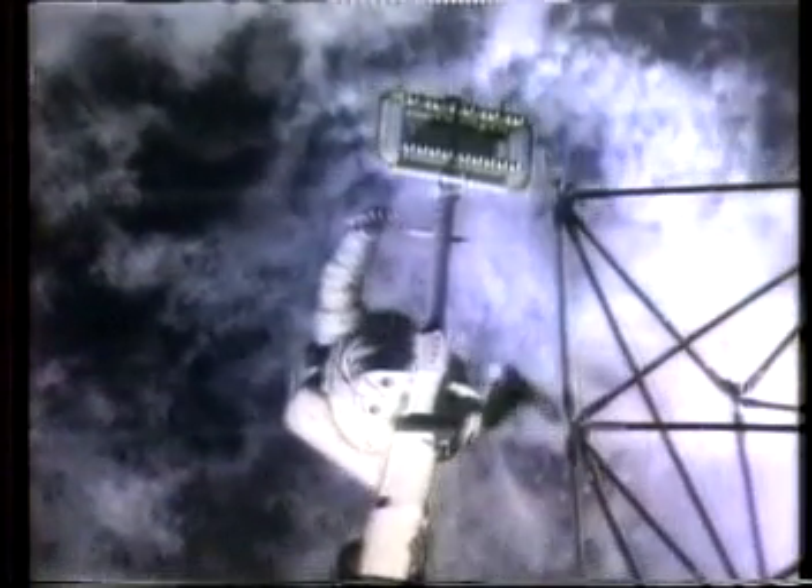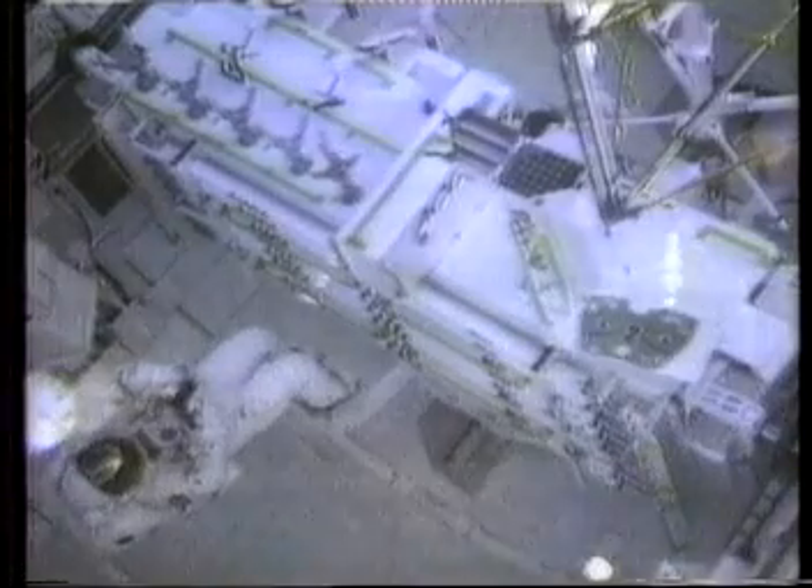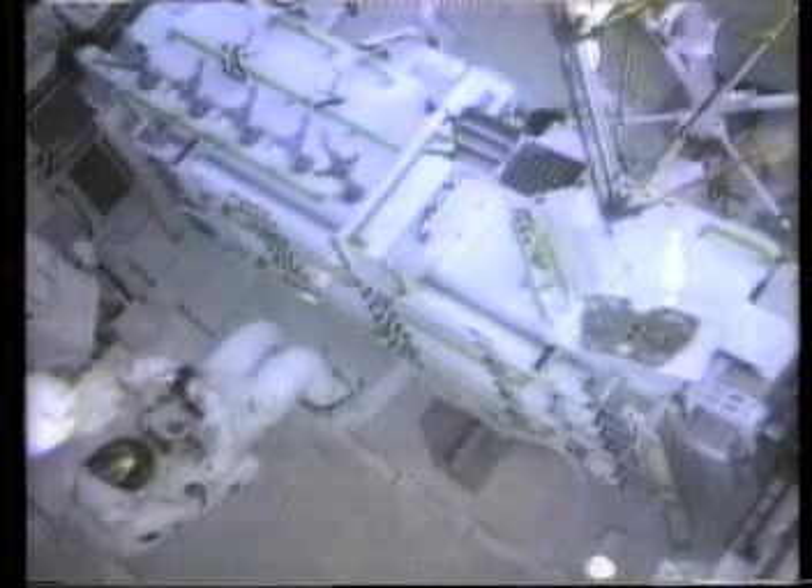Much of the time, the astronauts worked on the end of the robot arm, 15 metres above the payload bay. After 12 hours working as space riggers, Sherwood Spring and Jerry Ross decided that building a space station should be quite easy. The foot restraint kept them in exactly the right position for work, and almost no tools were needed for their ready-made assembly kit.